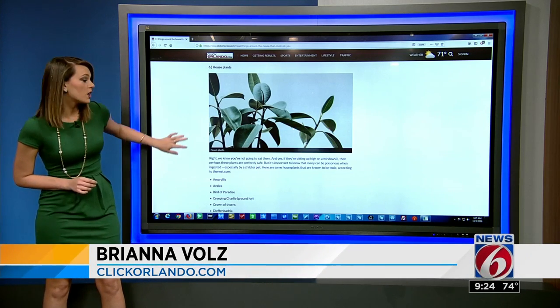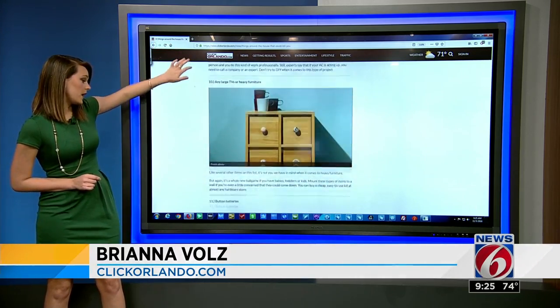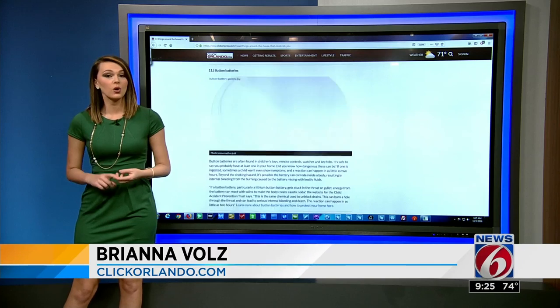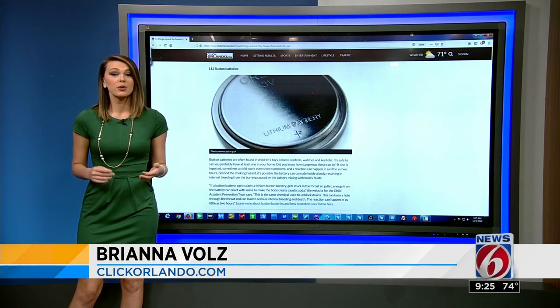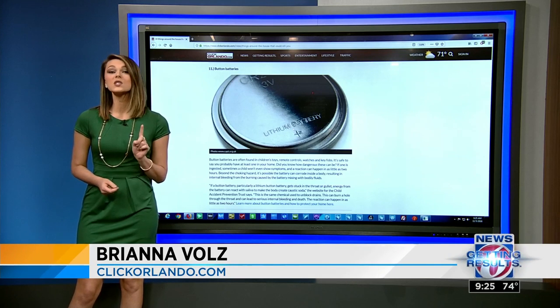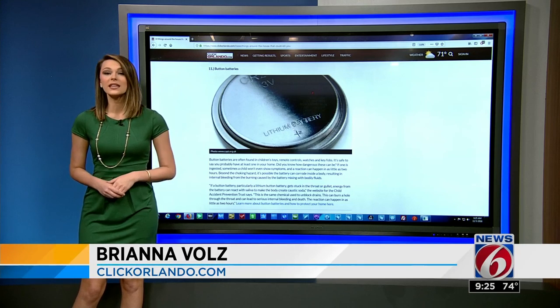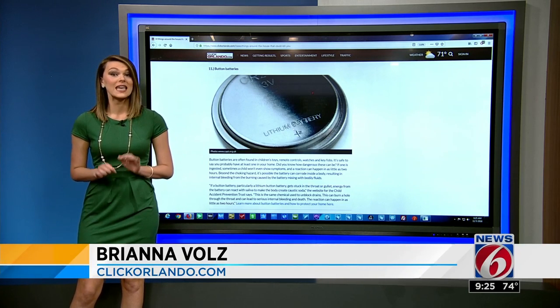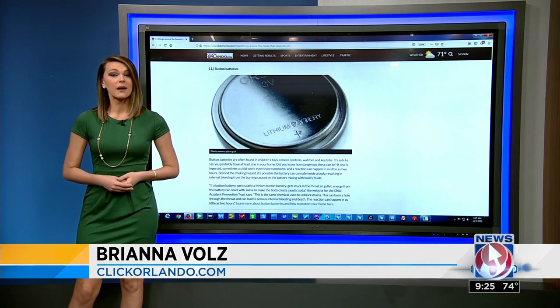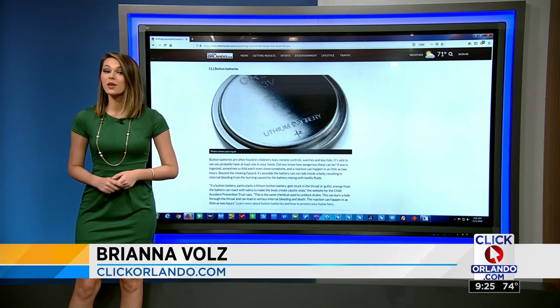At number 11, we've got button batteries. They're in a lot of toys, remotes, watches, key fobs — pretty much everyone has at least one in the house and they're not hard to find. They are easily swallowed, and the dangerous part is often kids won't show symptoms, but the battery can corrode inside the body and that can cause a lot of problems. So you want to make sure battery covers are securely on items, and if you have to switch them out, get rid of them properly.